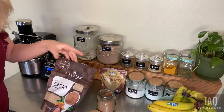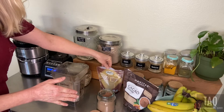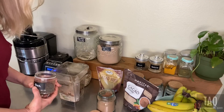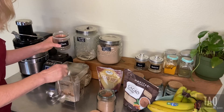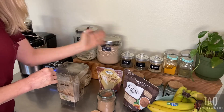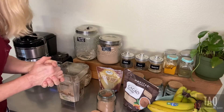We're also using chia seeds — half a tablespoon. Chia seeds are amazing for omega-3 fatty acids, fiber, and antioxidants. Omega-3 fatty acids make them super good for heart health once again, tying right back into our cardiovascular theme.